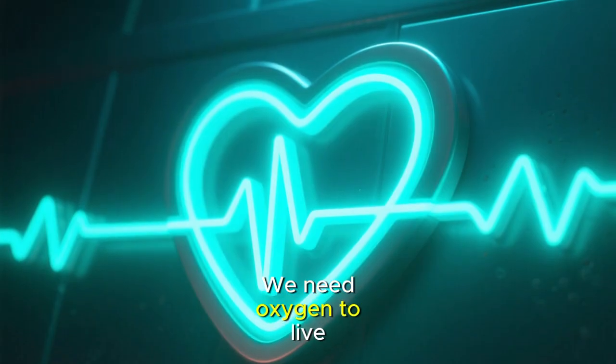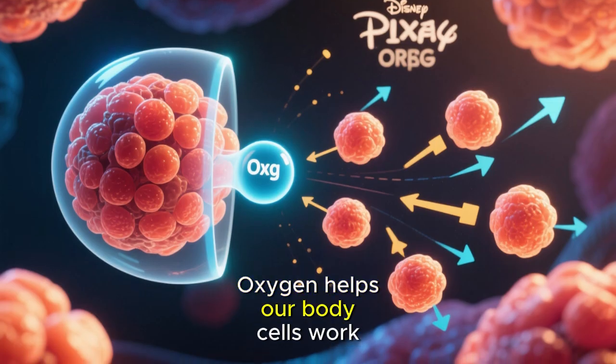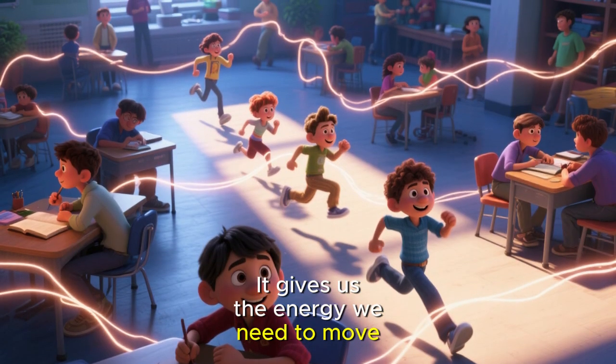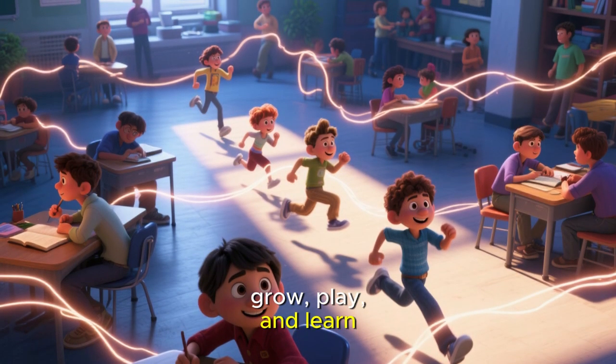How do we breathe? We need oxygen to live. Oxygen helps our body cells work properly. It gives us the energy we need to move, grow, play, and learn.